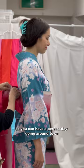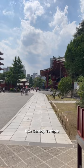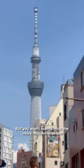You could start somewhere traditional like Sensoji Temple with its tasty street food and beautiful pagoda. But you won't want to miss the more modern sights too, like the Skytree or walking along the Sumida River. No matter where you go, you'll be sure to get some good pics.